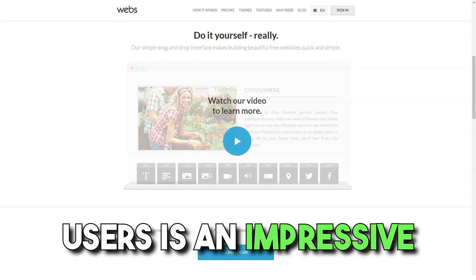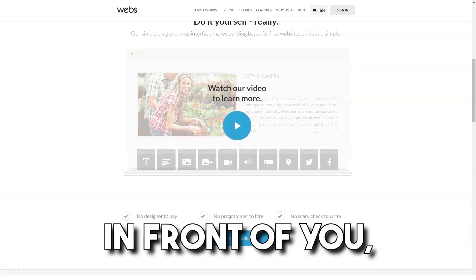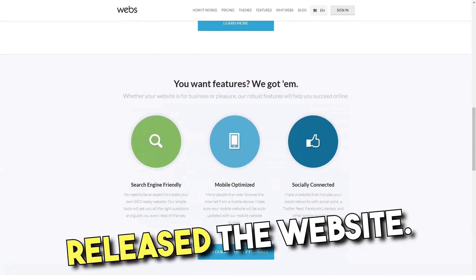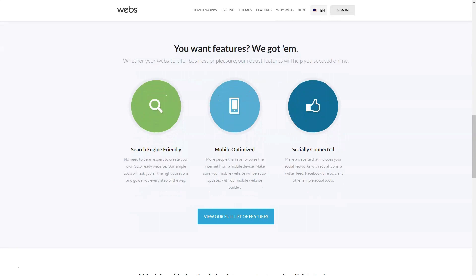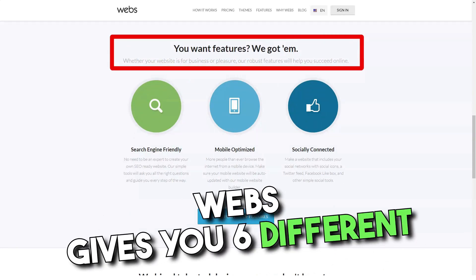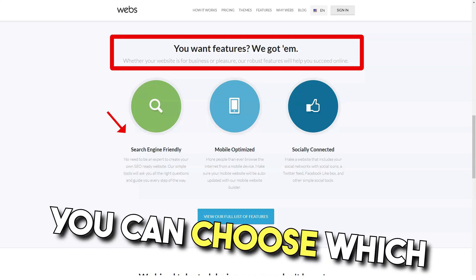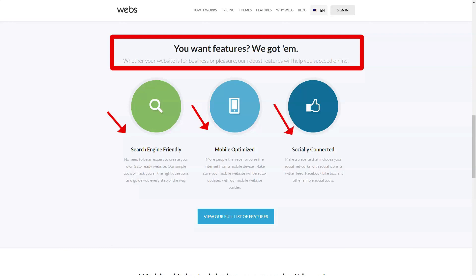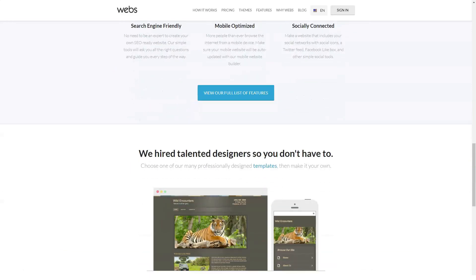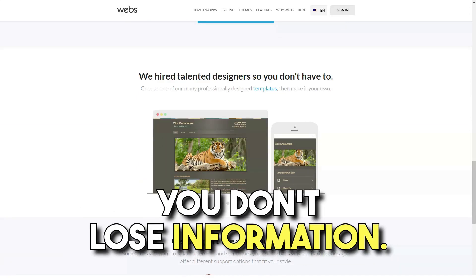Webs is a WYSIWYG website builder. This means that you can create the entire website right in front of you, and what you see when you create it appears after you publish the website. Webs gives you six different page layout configurations, so whenever you create a new page, you can choose which layout to use. You can change the page layout later, and modules inserted into the page will automatically be transferred to the new layout, so you will not lose any information.